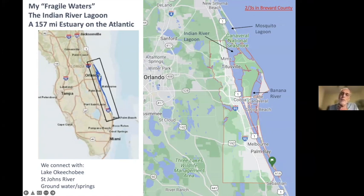The Indian River Lagoon is actually an estuary, not a lagoon, and it spans 156 miles — on the order of half of the east coast of Florida. It is not alone; we also connect with Lake Okeechobee and the runoff there, the St. John's River, which many of you are connected with up in Jacksonville, and also groundwater and springs.